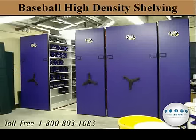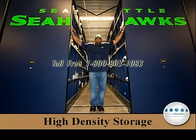Hockey equipment storage. Baseball high-density shelving type systems. Here's a professional team that utilizes a high-density unit.